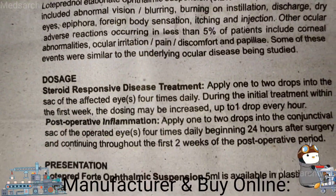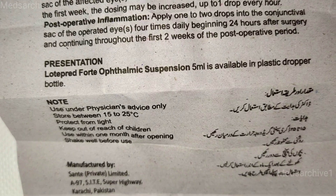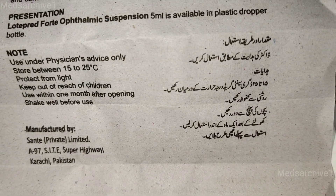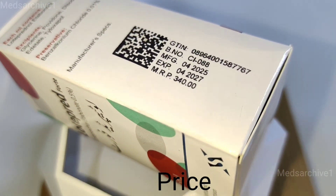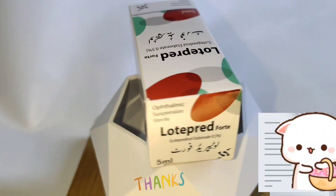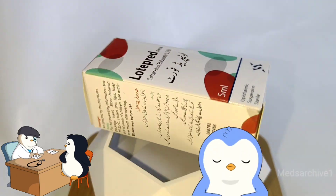Manufacturer and availability: Lotopred Forte is manufactured by Sunti Private Limited. It is available online or you can purchase it from any nearby pharmacy. It is available at the retail price of around 340 rupees. Thanks for watching and supporting. Take your medicines as your doctor or pharmacist prescribes.